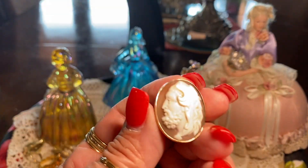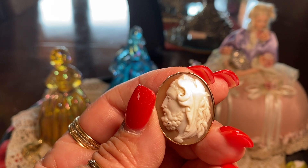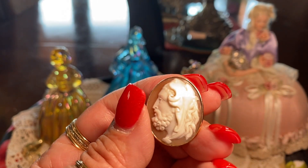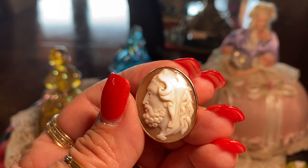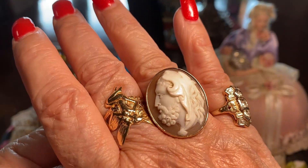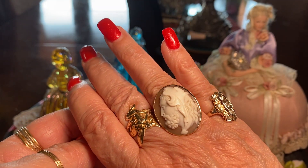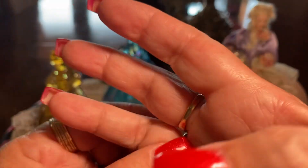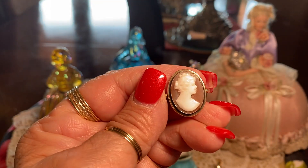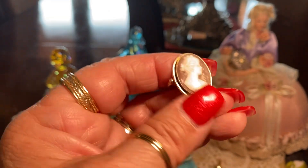My latest and greatest cameo ring is Hercules and the Nemean Lion, which I featured in my video about San Diego. I actually bought him online, and he is set in 14-karat gold — super fantastic. And this is a lovely lady, probably from 1930, set in 9-karat gold. This came from England.